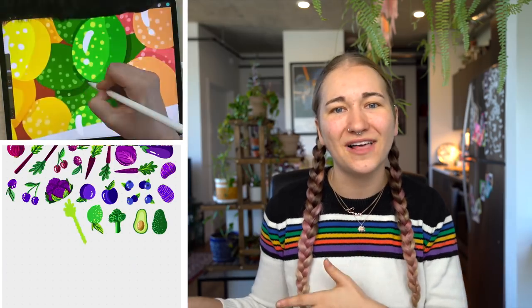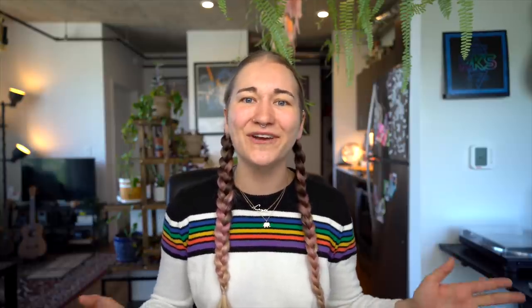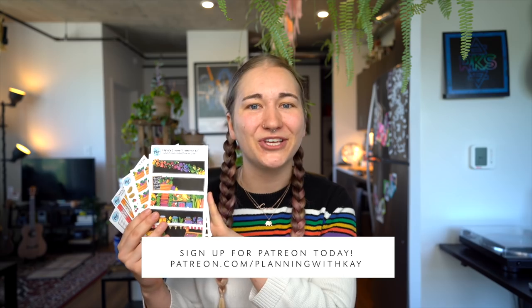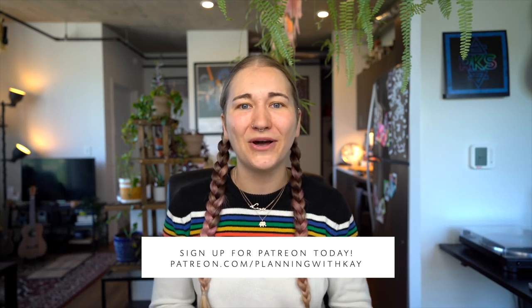This entire sticker collection is available for purchase right now at planningwithk.com. You can use the code FARMERS20 for 20% off your entire order for the next week - that's everything in my shop. I'm also excited to announce that I've brought back the digital sticker section of my shop, with this collection and the last year or so of designs available digitally. If you sign up for Patreon before June 1st, this collection ships out to you on the 1st, plus you get access to exclusive printables, live streams, coupon codes, and more.